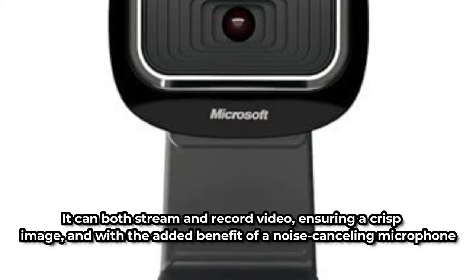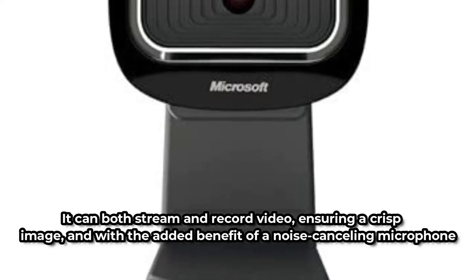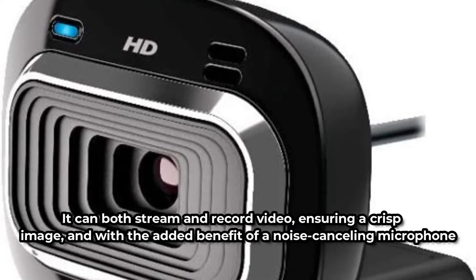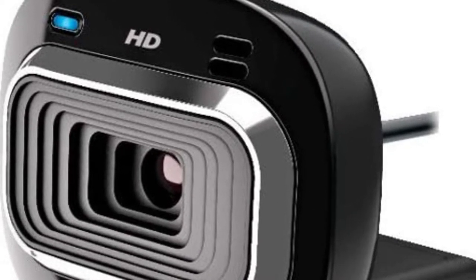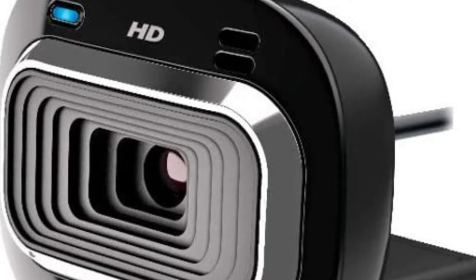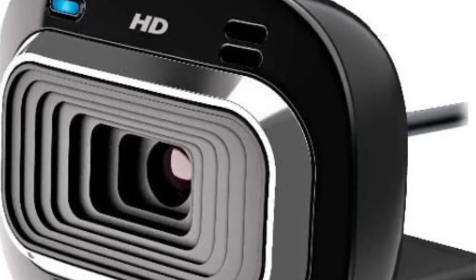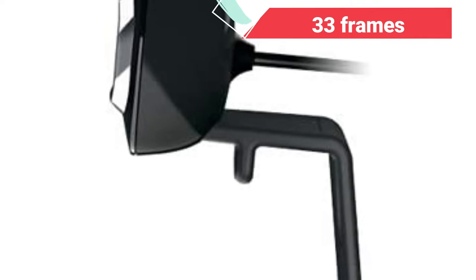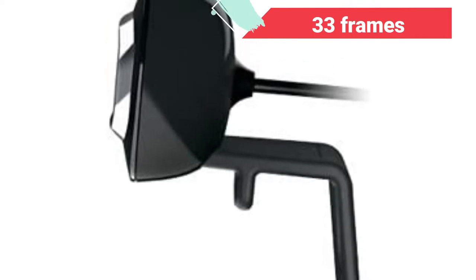It can both stream and record video, ensuring a crisp image, and with the added benefit of a noise-canceling microphone, you can reduce distracting background noise for crystal-clear audio. The Microsoft LifeCam comes with a built-in unidirectional microphone and a universal base attachment so you can use it with your notebook, laptop, or desktop. The webcam supports all Windows operating systems and broadcasts video at 33 frames per second.